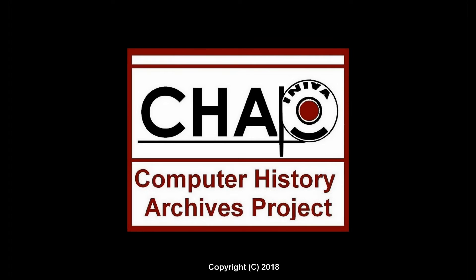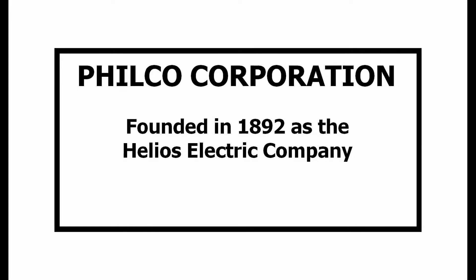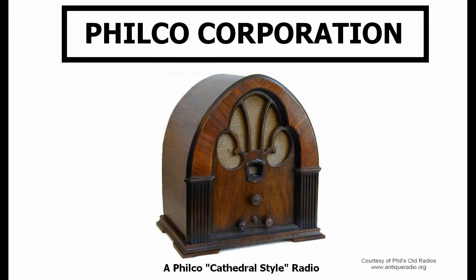The following is presented by the Computer History Archives Project. Philco Corporation: a brief look at an iconic American company. Philco, an American company founded in 1892 as the Helios Electric Company, is probably best remembered for its radio products.